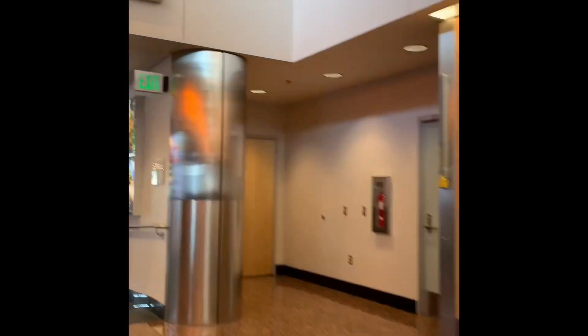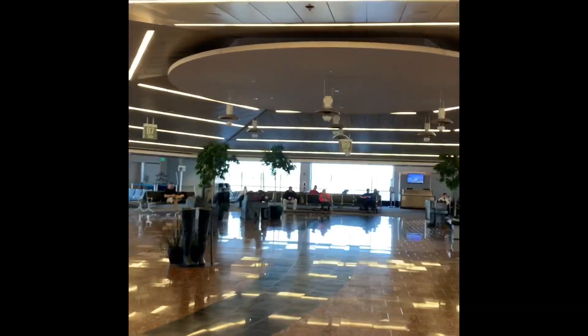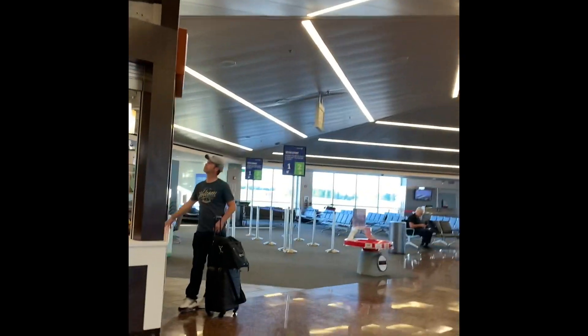One thing about Anchorage Airport — a lot of the places aren't open 24 hours a day. We've got Humpy's on the left here and it's not open right now; it is fairly early in the morning. A little later in the day it'll be open, and they've got good beers and food. We've also got an Alaska Doghouse, which has different hot dogs and things like that. There's also a Cinnabon down here.